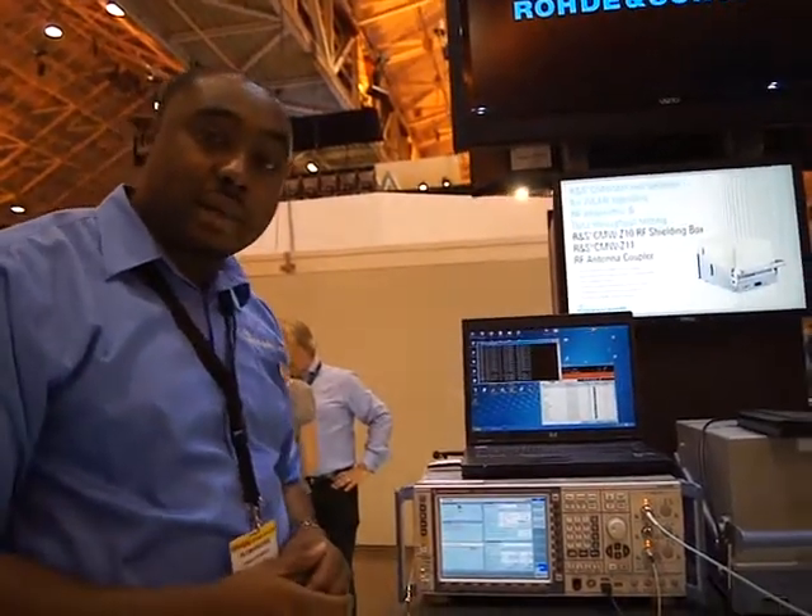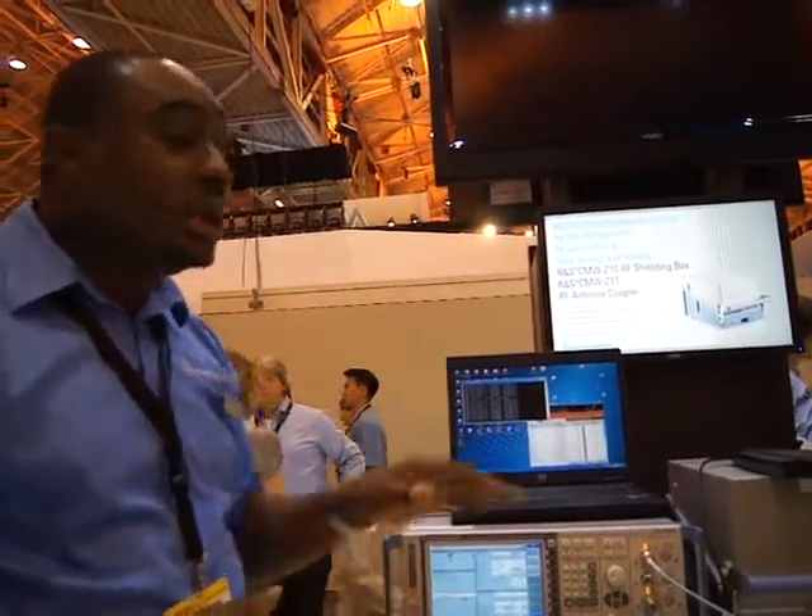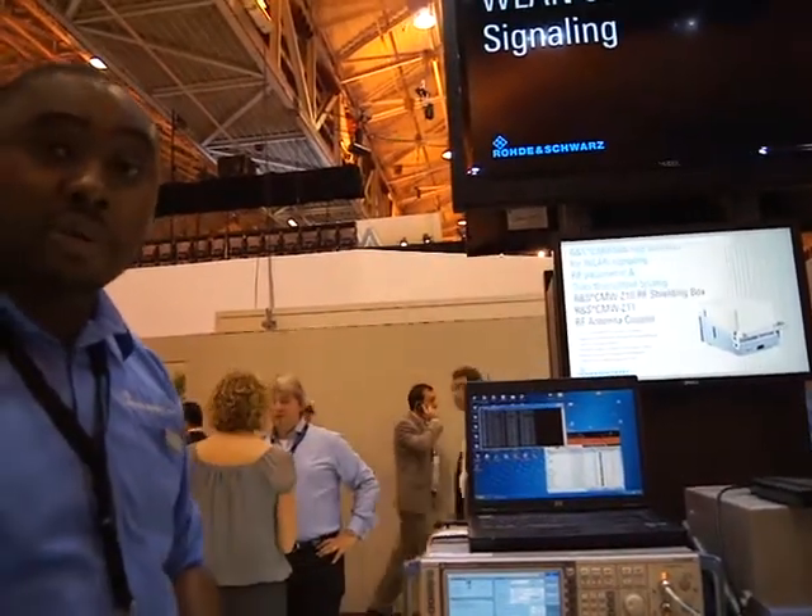So things like smart offloading, for example, is a new topic that's gaining steam. This would be the perfect platform to enable you to do that.